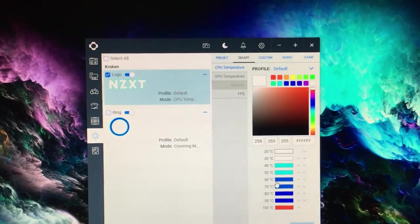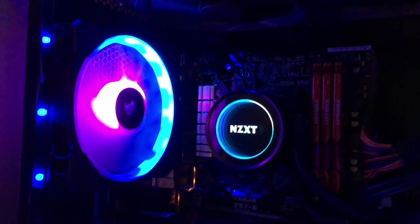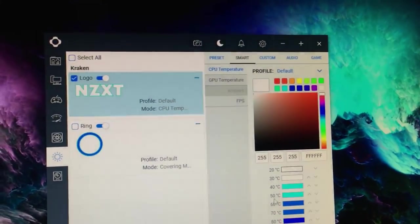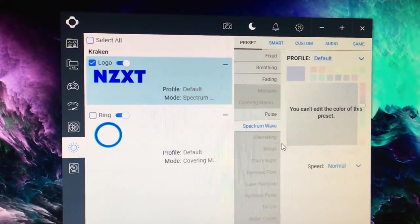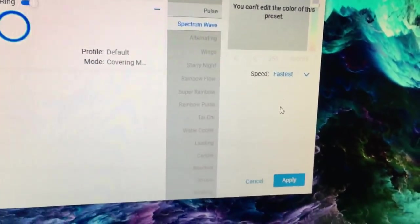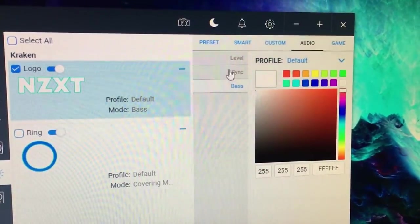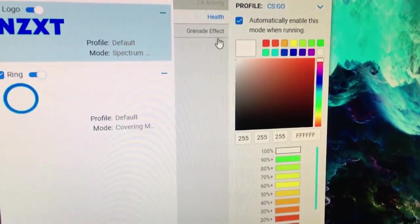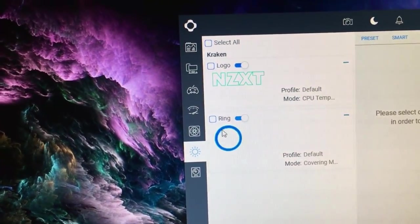You can customise the fans to pretty much whatever you want to suit your setup, room, or needs. I also thought it would be cool to show you that you can customise the Kraken X62 as well to match your setup and theme. There are loads of presets — breathing, fading, pulse, spectrum wave — and also smart, custom, audio, and game options. For example, there's audio level sync, bass options, and in-game options like health, where the light colour changes depending on your HP, or my favourite: changing with CPU temperature.